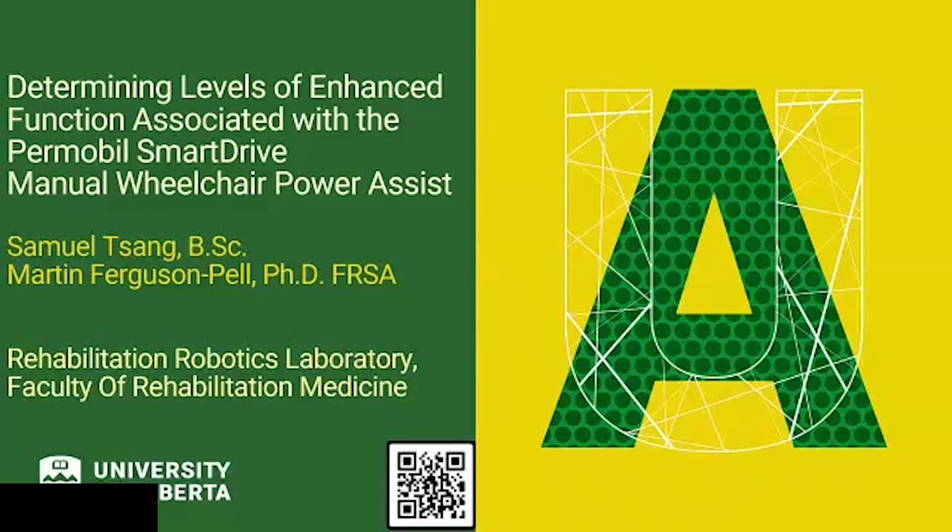Good morning. I'm not Samuel, I'm the other guy. It's a pleasure to be here today. I wanted to talk about some work that we've been doing, looking at how function is improved or affected when we start to use power-assisted devices on manual wheelchairs.